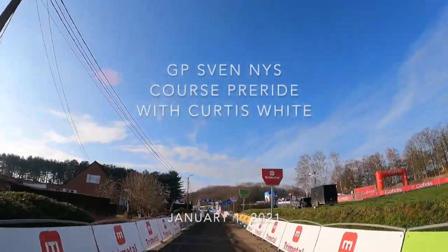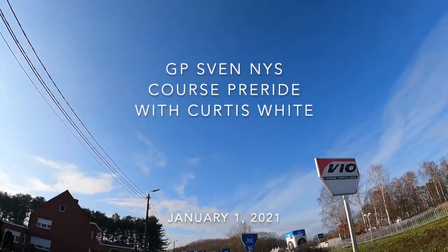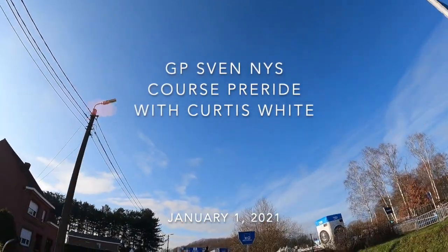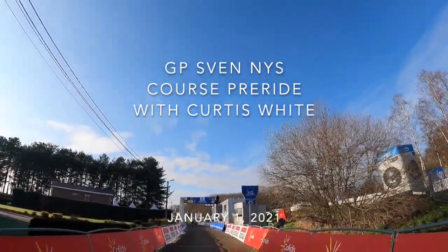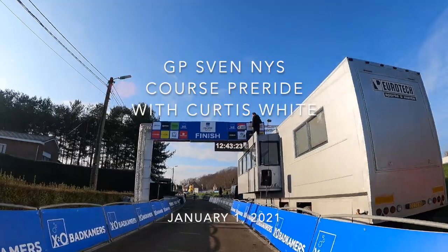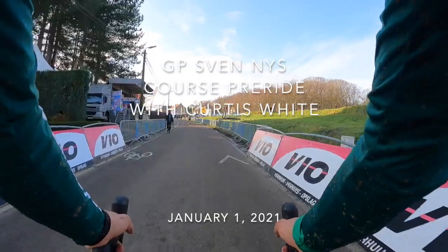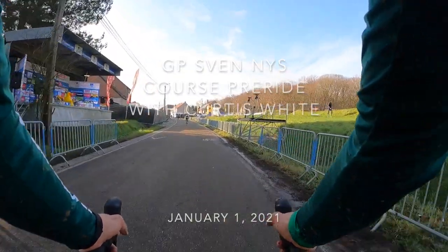Hello everyone, Curtis White here from the CannondaleCyclocrossworld.com team. Happy New Year and welcome to the X2O Bad Commerce Trophy, GP Sven Nijs in Baal. Today's conditions are sunny, blue skies and a couple degrees above freezing, but precipitation over the previous days has made this track a bit muddy and slick, and that has made this iconic and already heavy track more challenging.